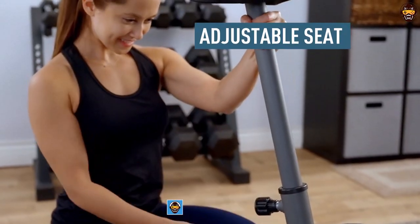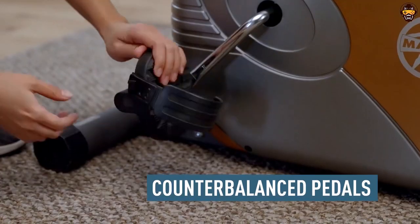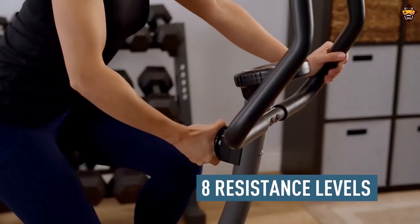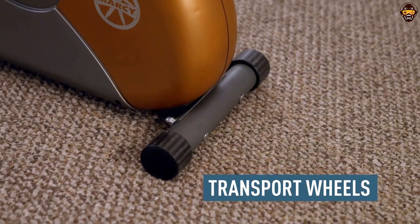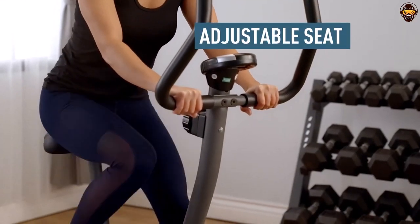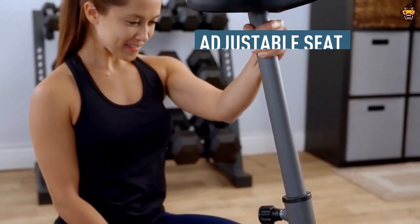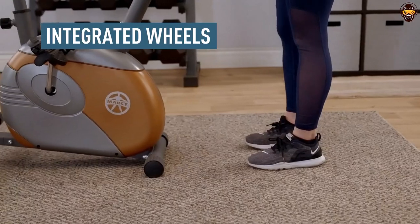With its adjustable seat and counterbalanced pedals, this bike is also perfect for seniors who want to stay active. Its durable steel construction ensures it will last for years and its intuitive design makes it easy to use. Overall, the Marcy Upright Exercise Bike with Resistance ME-708 is a great choice for anyone looking for an effective workout at home or in the gym. Its adjustable seat and counterbalanced pedals make it comfortable to use, while its 8-level magnetic resistance system allows users of all ages and fitness levels to customize their routines. With its durable steel construction and intuitive console display, this exercise bike is sure to be a hit for many years to come.